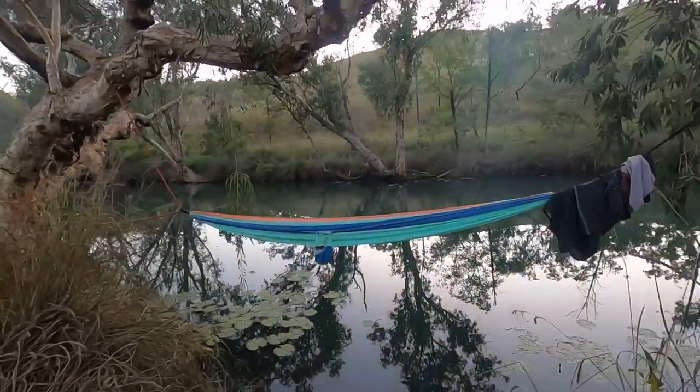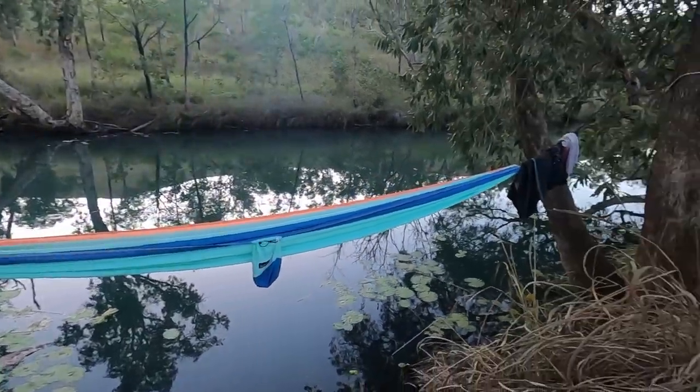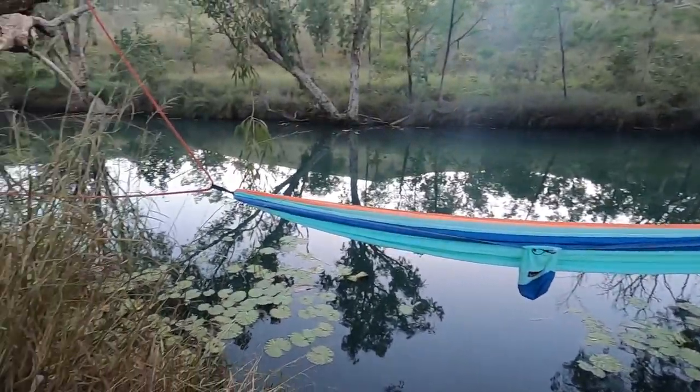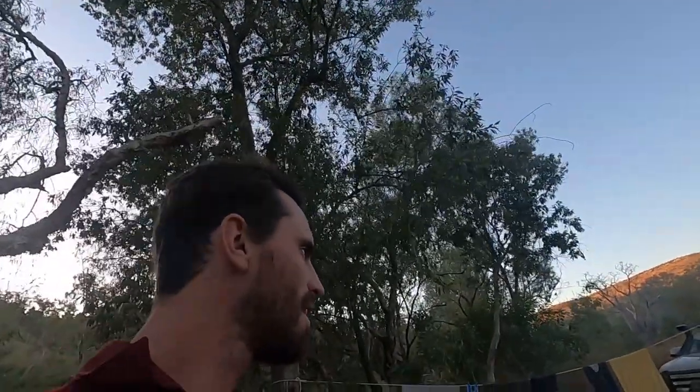This is our little water source. We don't believe there's any saltwater crocodiles because we haven't seen any. It's Tina's hammock. Yeah, campsite number one — pretty good.